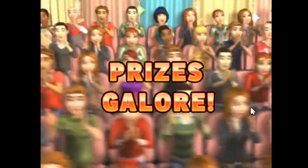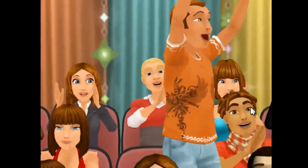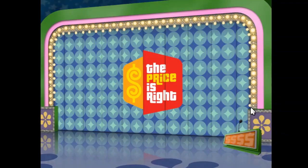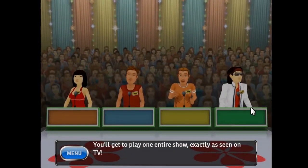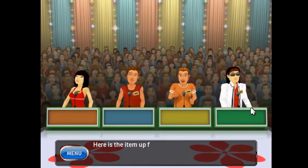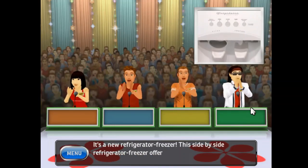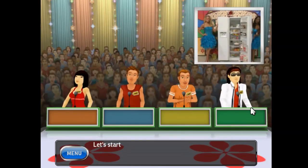Here it comes! From the Bob Barker Studio at CBS in Hollywood! Television's most exciting hour of fantastic prizes — the fabulous 60-minute Price is Right! Come on down! You're the next contestant on The Price is Right! Here is the item up for bids — it's a new refrigerator freezer! This side-by-side refrigerator freezer offers 26 cubic feet of space and features adjustable shelves and door bins!